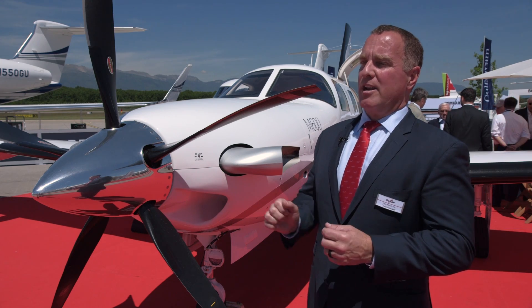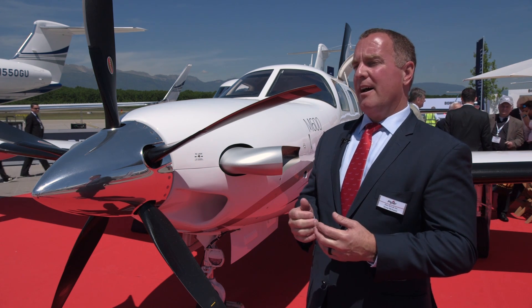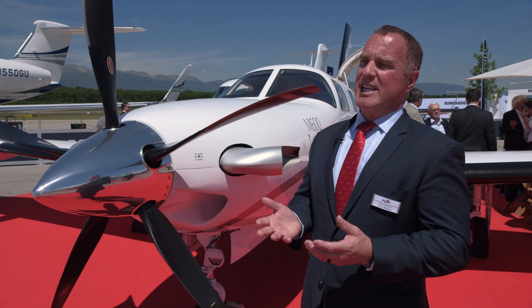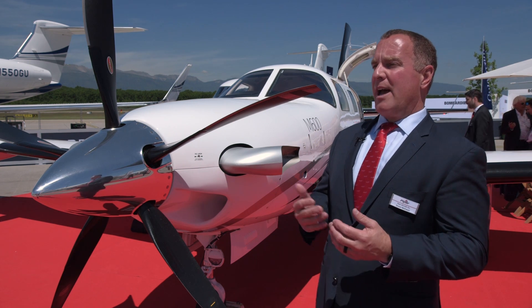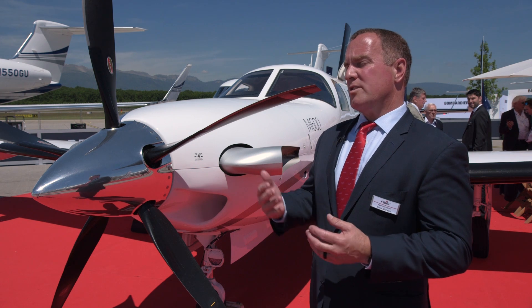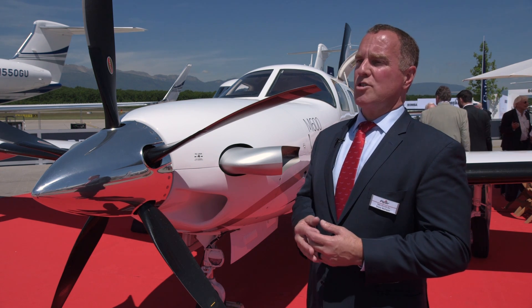All you have to worry about is really the power on this airplane. As far as hypoxia, this airplane does have emergency descent mode, so that if for some reason you become incapacitated and you don't do anything to the system, it automatically, after a certain period of time, will start your descent.